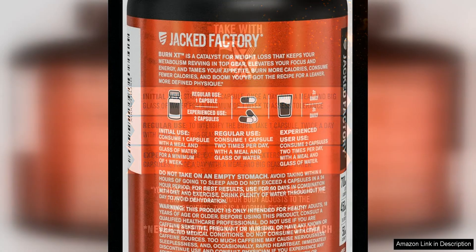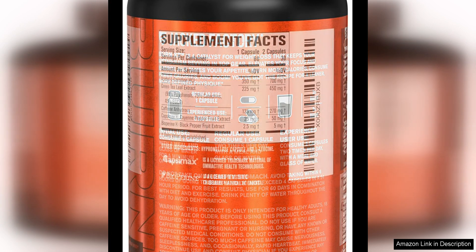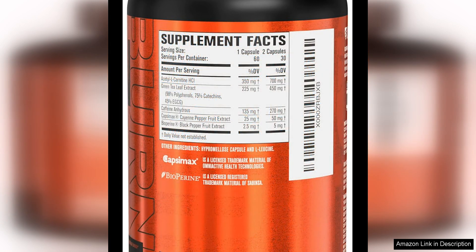Another aspect of Burn-XT that I appreciated was the fact that it didn't give me any jitters or crash like some other fat burners I have tried in the past. The sustained energy boost was smooth and consistent, allowing me to power through my day without any unwanted side effects.